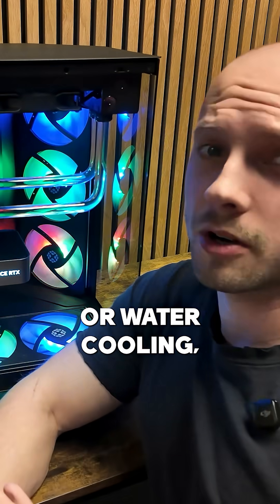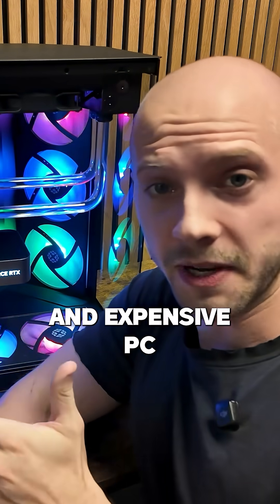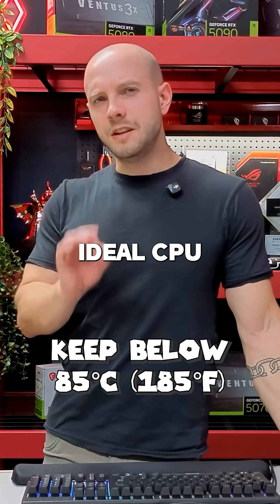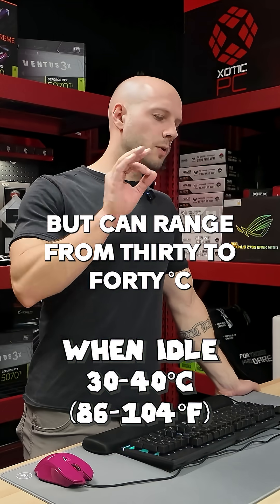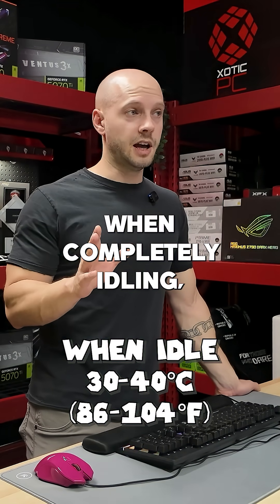Whether it's fan cooling or water cooling, the last thing you need is your lovely and expensive PC acting as a space heater. Ideal CPU temperatures are below 85 degrees Celsius for most tasks, but can range from 30 to 40 degrees Celsius when completely idling.